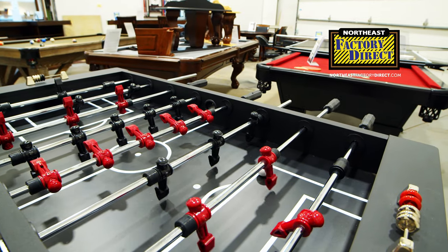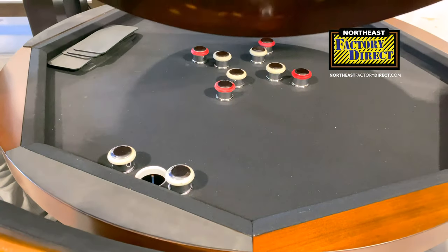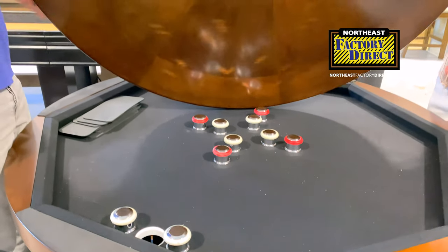We have three-in-one game tables, which are great for puzzles, games, or playing cards. And you can flip the top over and use it as a dining room table.